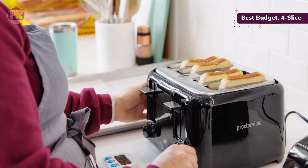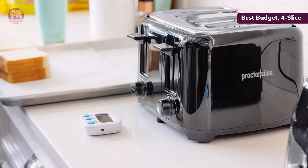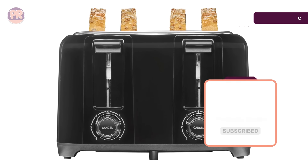Some users have found that all of the slots don't always toast with the same speed and level of doneness, so keep an eye on that as you're getting to know the toaster. But for a compact, stylish toaster that is easy to clean and provides toast that won't disappoint for under $50, it's hard to beat this one.